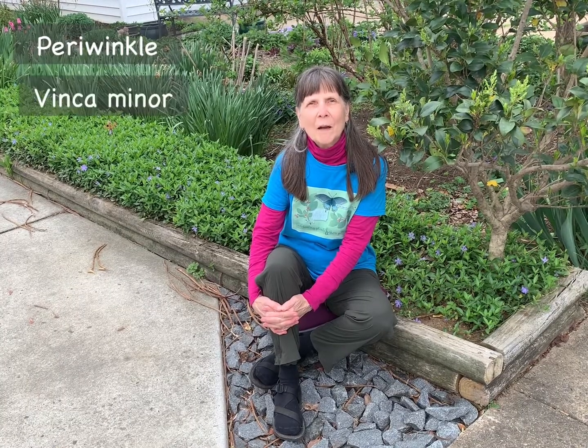Hi, I'm Elaine Mills with Master Gardeners of Northern Virginia. I'm here today to talk about a very popular but invasive plant, periwinkle, also known by its scientific name as Vinca minor.